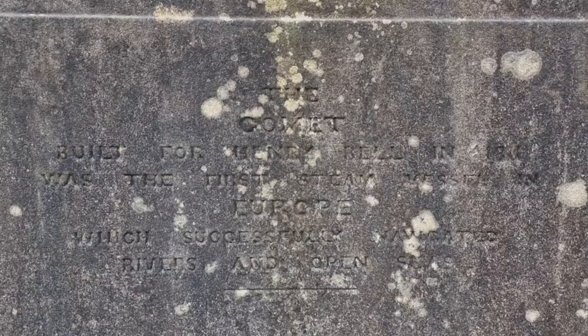He never knew how many steamships would be built all around the world. Had he known, I'm sure he'd have been extremely proud of how successful his invention went on to be.